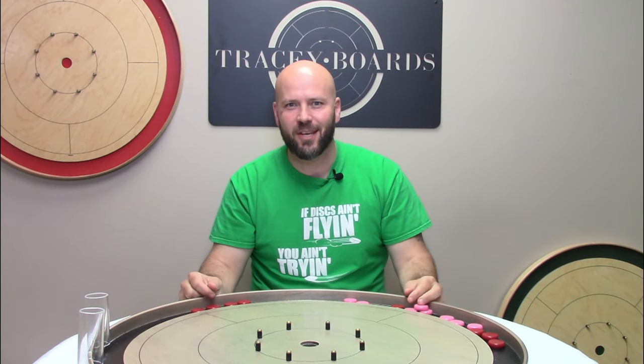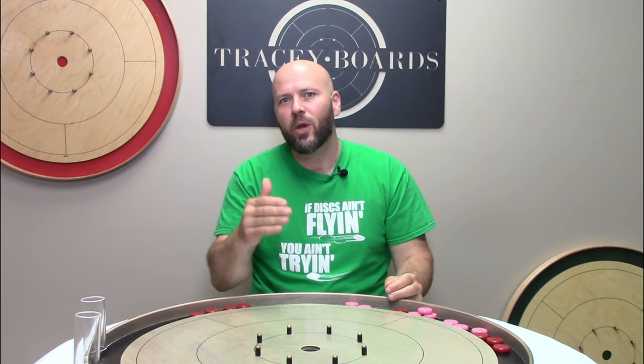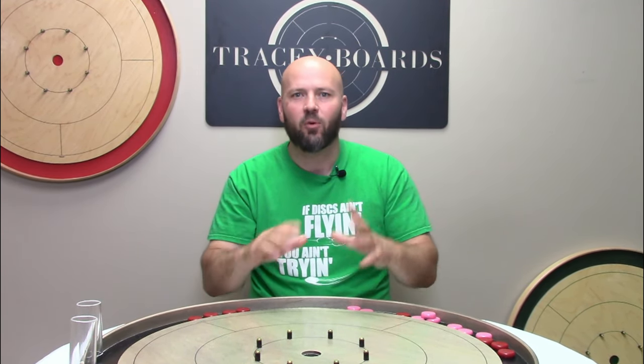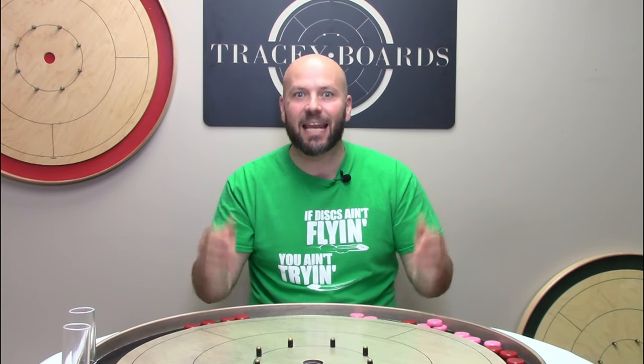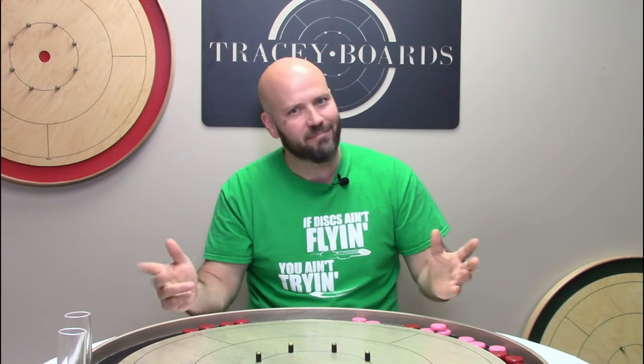Have you seen our video about the Crokinole Assist, or the Helper, or the Apple, or whatever you want to call it, when you set up an opportunity for a future 20? Regardless of what you call it, it is typically used in doubles play, but not always. In this video, we are going to dig in and take a nice close look at what's called the self-assist.